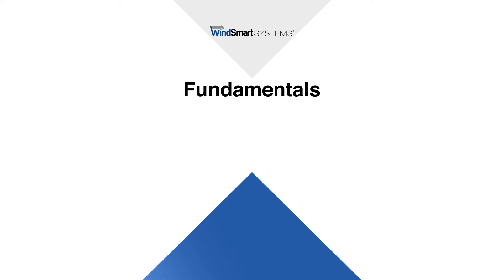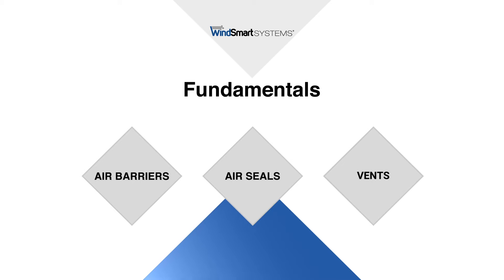Let's talk about key fundamentals of vented roof systems. All vented roof systems require three basic components to function properly: air barriers, air seals, and vents.